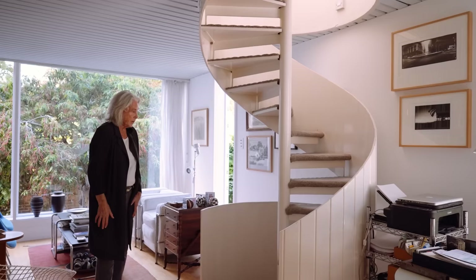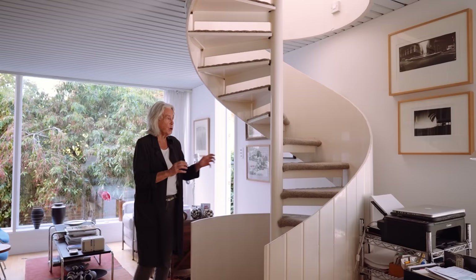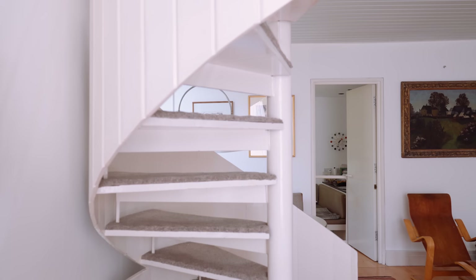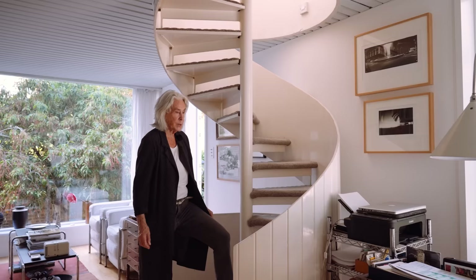The staircase here is obviously a huge feature of this house. It's quite narrow and quite steep. Many people have said to put in a handrail, but no — the central metal steel post is extremely strong. So why don't we go up it to the bedroom, which used to be the kitchen.